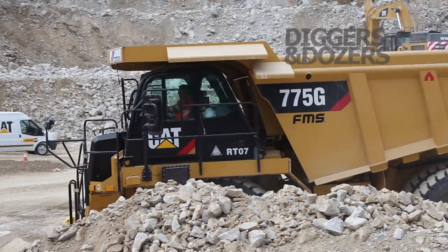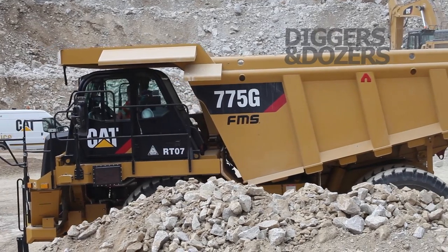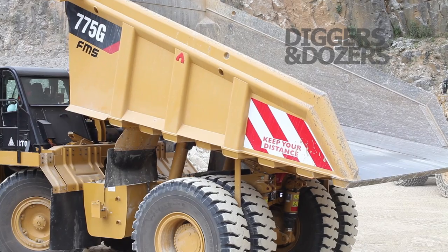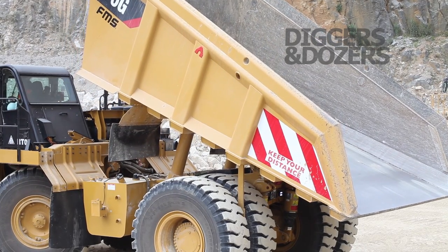The complexity has increased with time as we build to new standards and regulations. It has a capacity of 39 tonne, up to the 797F, which has a massive capacity of over 360 metric tonnes.